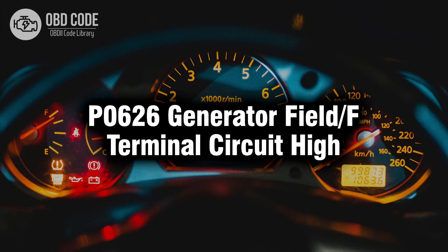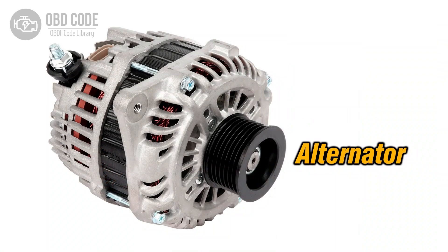Welcome. In this video we will talk about code P0626, its symptoms, causes and possible solutions. The P0626 trouble code indicates that the generator field or F-terminal circuit is detecting a high voltage condition. This circuit is responsible for controlling the output of the alternator or generator in the vehicle's charging system.